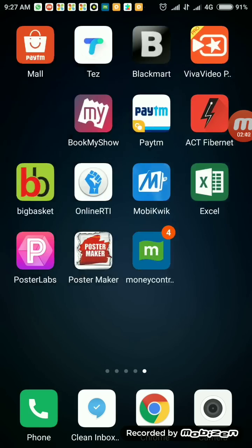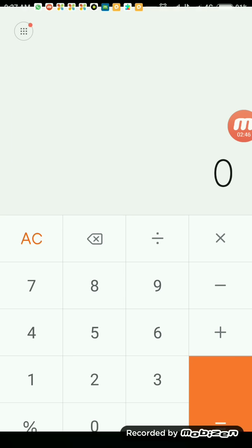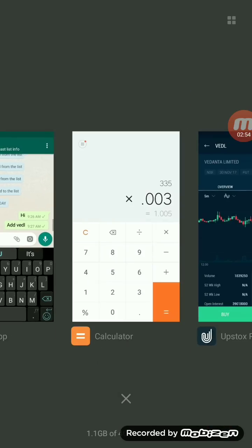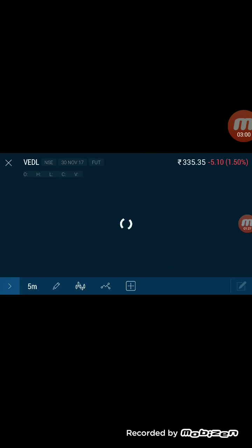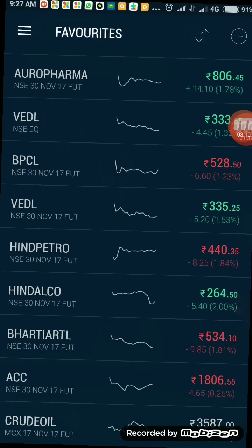Let us go for the targets and see how much we have to keep them. The running price is 335, so 0.3% of that will be the target. Now Vedanta is giving a different trend — it is giving a positive trend — so let us look into some other stocks rather than sticking with Vedanta.